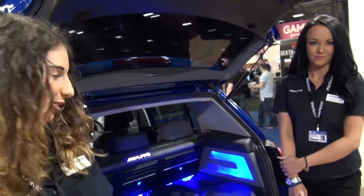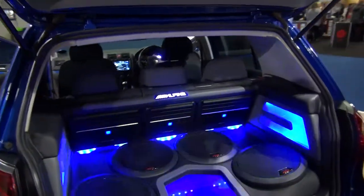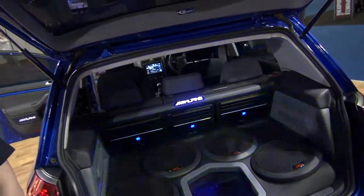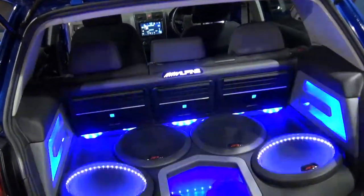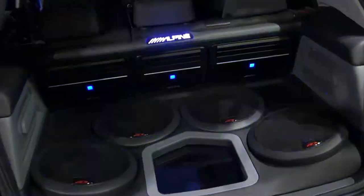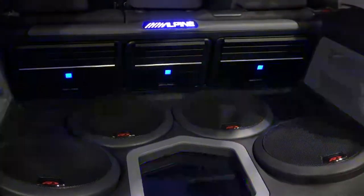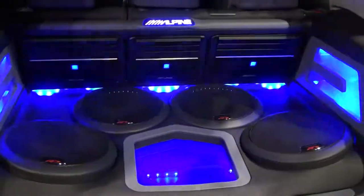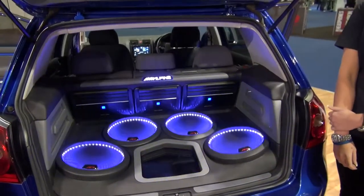Show us the tech in the boot of this here car. It's flashing lights — it's fabulous! So we have three amplifiers. We have two MRXM110 monoblock amplifiers, each amp running two subs. They're shallow Type R's, SWRT12s. We have this window here, and the reason for that is that you can actually see the other side of the subwoofer to see how shallow it is.